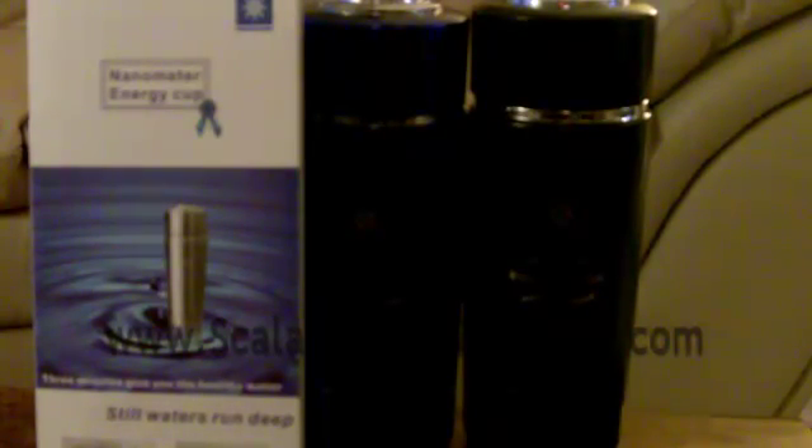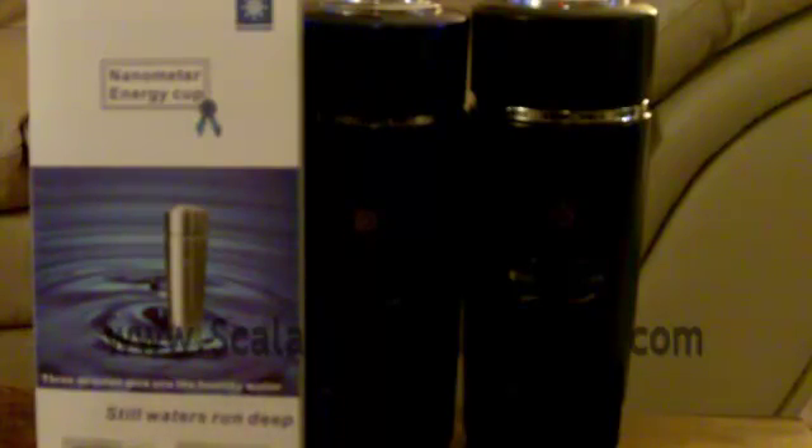Hi guys, Ryan here again from ScalarEnergyPendants.com. I just wanted to run through a quick FAQ of questions people have been asking me, just wondering about these pendants. So I'm just going to run through them really quick.